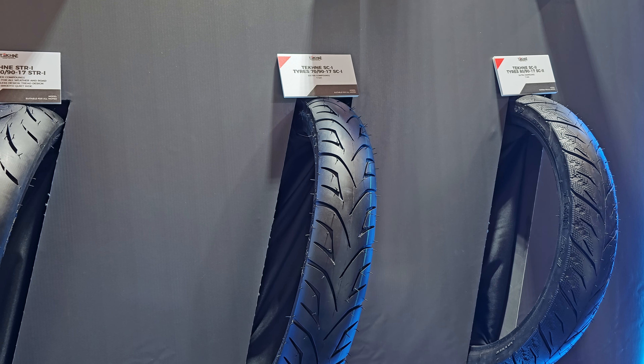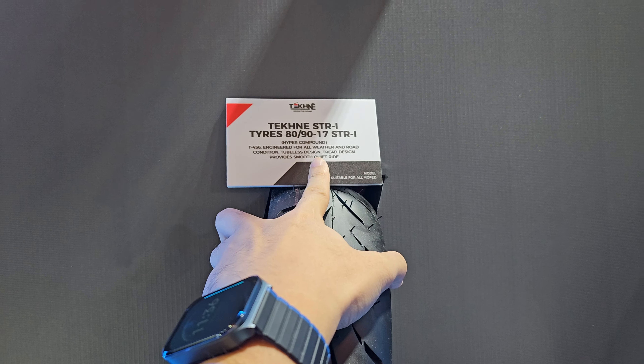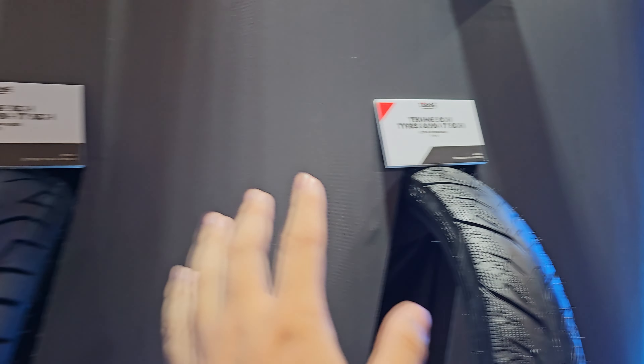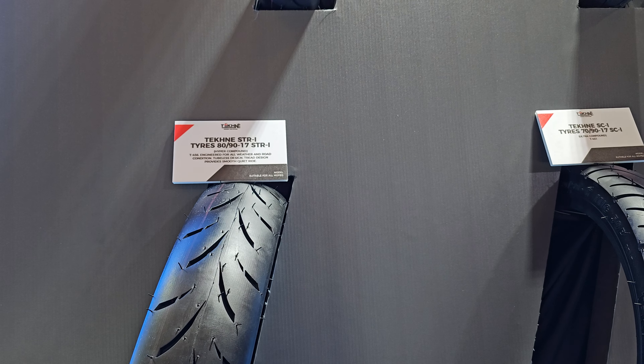They are also releasing tires. They are working with a Thailand manufacturer for the tires, developing their own rubber compound and tire specification for the brand itself.